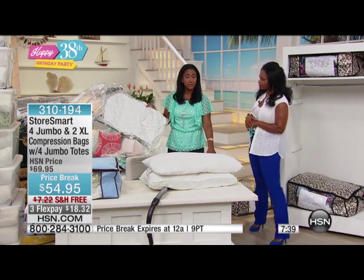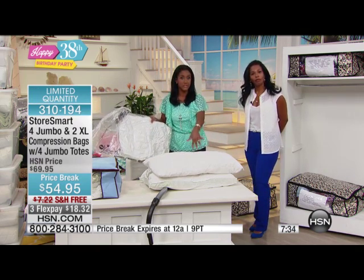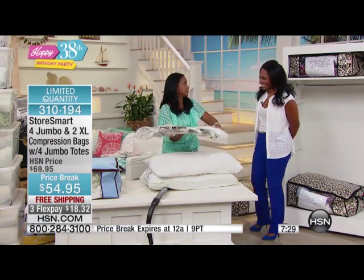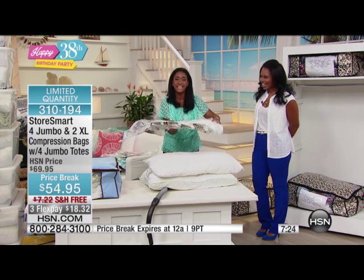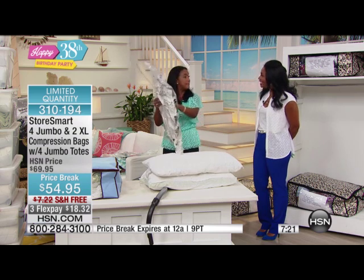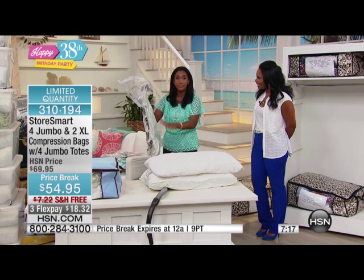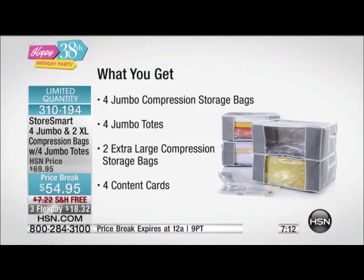If you have guests coming over and you want to earmark a couple of pillows only for the guests, and maybe put a sheet set or a set of towels inside, wouldn't you like to just put this into the drawer in the guest bedroom or keep it in the linen closet? It's earmarked for the guests so they always have something fresh. The bags are reusable — these are the most durable, highest quality, leak-proof, airtight, and reusable bags on the market. And six bags is what you're getting. These are big bags.